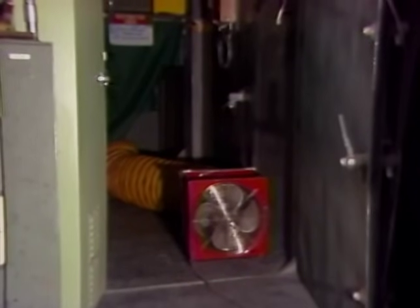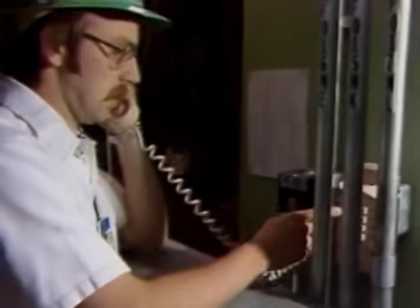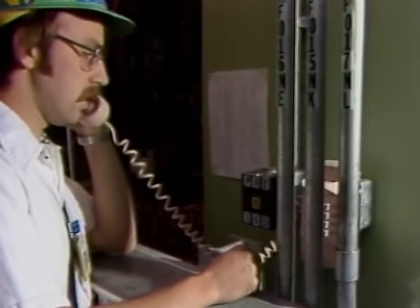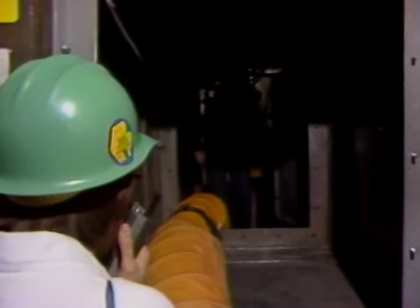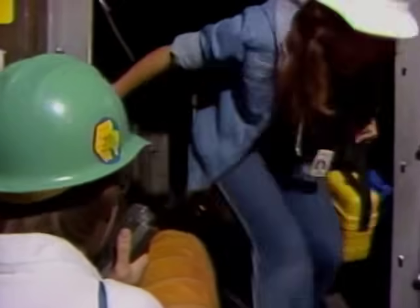Additional ventilation for confined spaces may be provided by such equipment as portable blowers and flexible hose. Another means of letting others know your whereabouts is to call the control room prior to entry. If this procedure is posted, you must also notify the control room and confirm your departure when you leave.